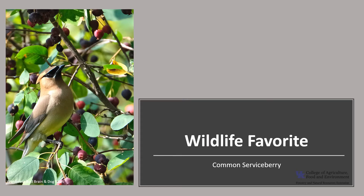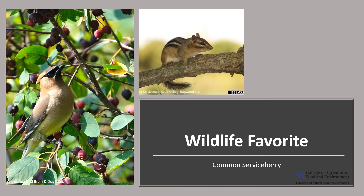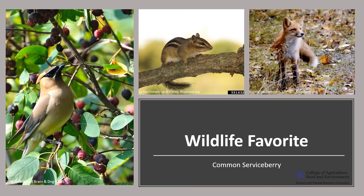Common serviceberry is a wildlife favorite, with more than 40 species of birds consuming the fruit, including the cedar waxwing, as you can see in the photo feasting on serviceberries. The Eastern Towhee and the Baltimore Oriole are also big fans of serviceberry fruit. Almost as many mammals eat the fruit, including chipmunks, fox, black bear, and elk.